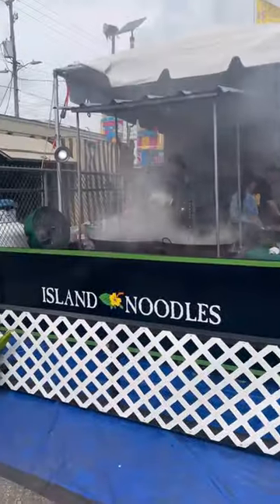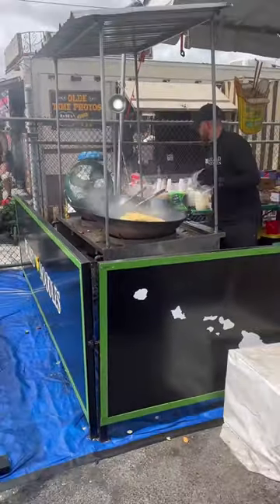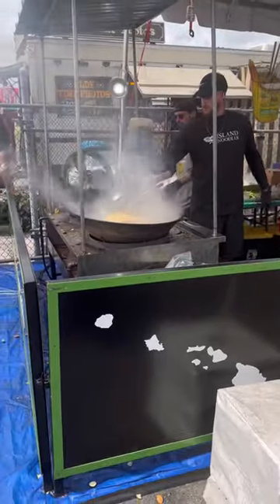Foods you must try at the Florida Strawberry Festival. First up we have Ali Noodles. This concession stand cooks all their food in front of your face like a hibachi. First the chef dumps soba noodles, then some type of sauce.